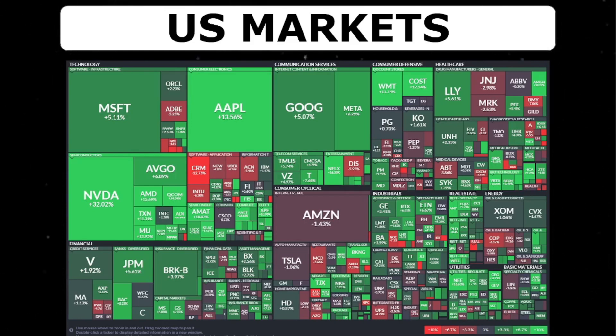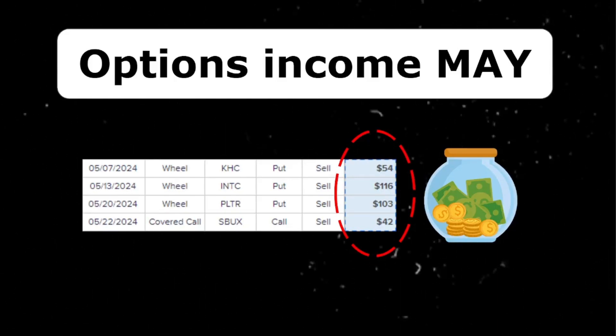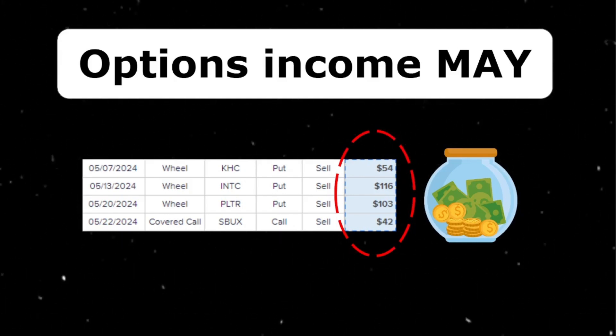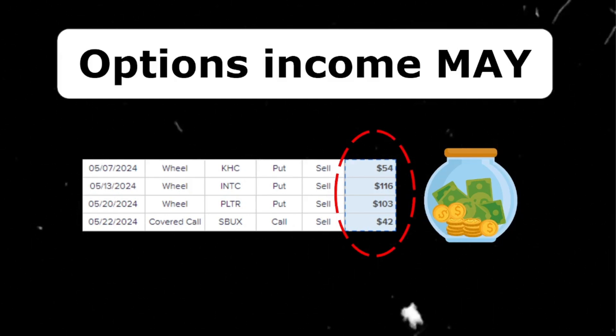Now I want to briefly touch upon a new topic on my channel: options selling. I've been doing this for a while but I never showed it on the channel, as the channel is all around dividend investing. But as both income streams add to my passive income, I want to reveal the amount that I made in May, which is $315 in premium. I'm very happy with this amount.